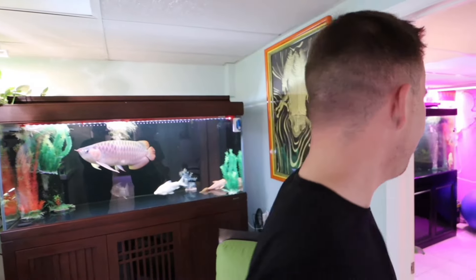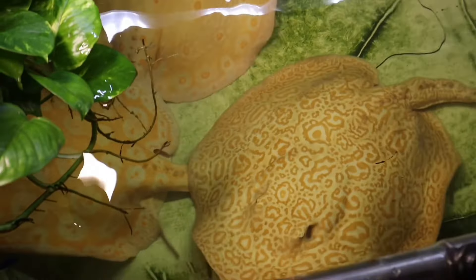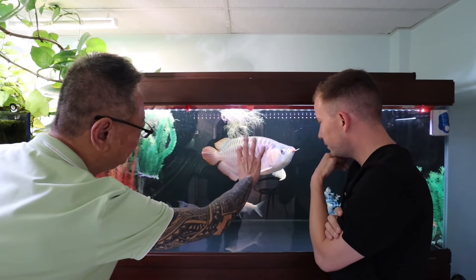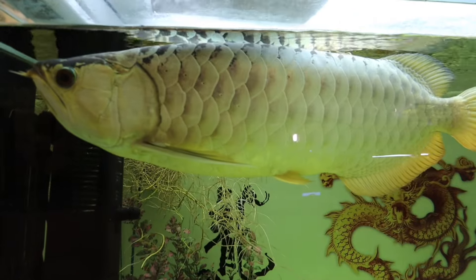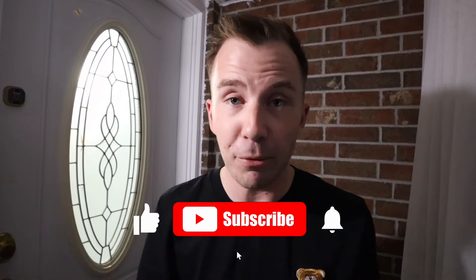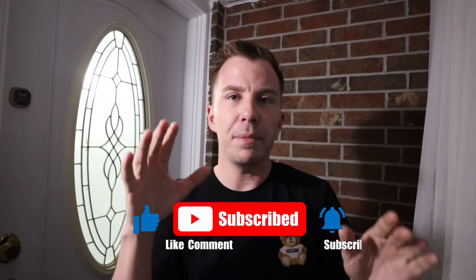Let's get started. Welcome back to another video. I have a special treat for you today. We're in Scarborough, Ontario, and we're actually going to be checking out an incredible stingray breeder. He comes highly reputable. People have told me about this guy for a very long time, saying I've got to see his stingray operation. Not only does he have stingrays, apparently he has some extra crazy stuff as well. So let's go knock on the door.